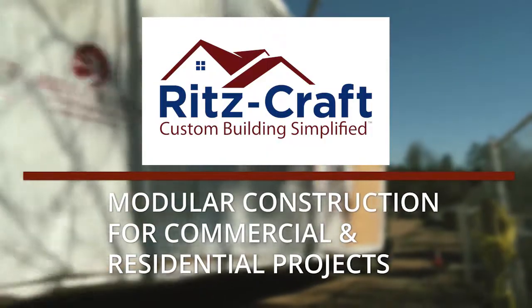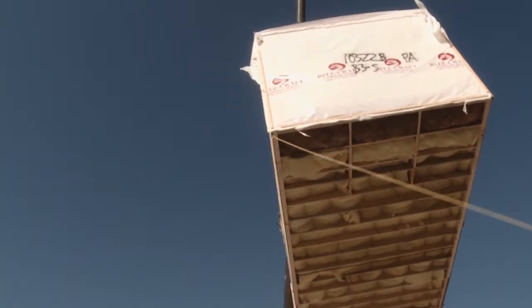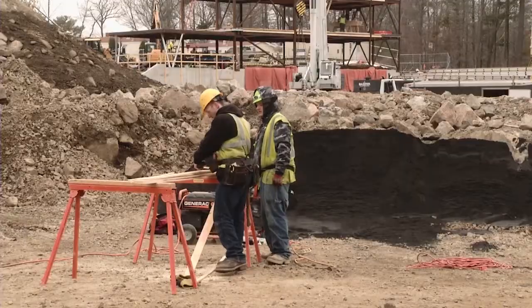Ritzkraft. Since 1954, Ritzkraft has been a leader in modular construction, using their specialized factory-built approach to meet customers' demands across a variety of applications.